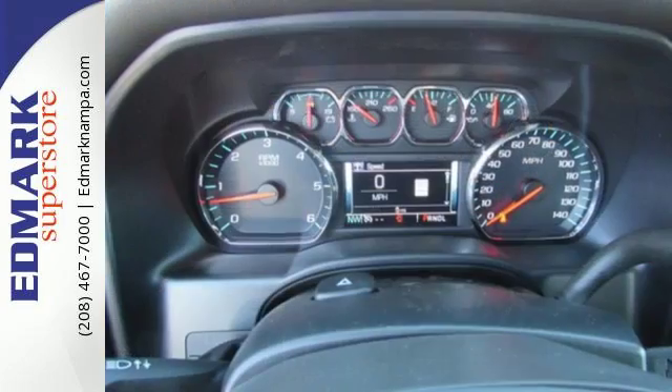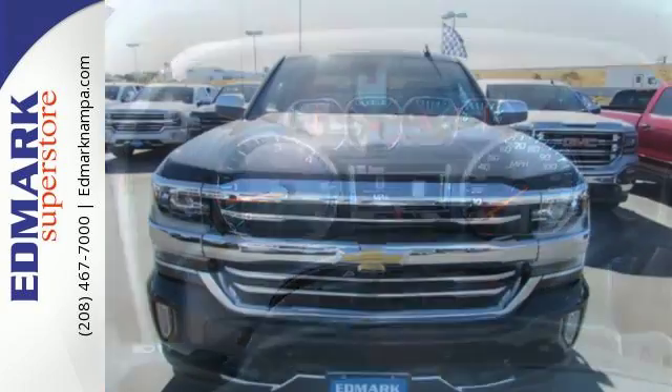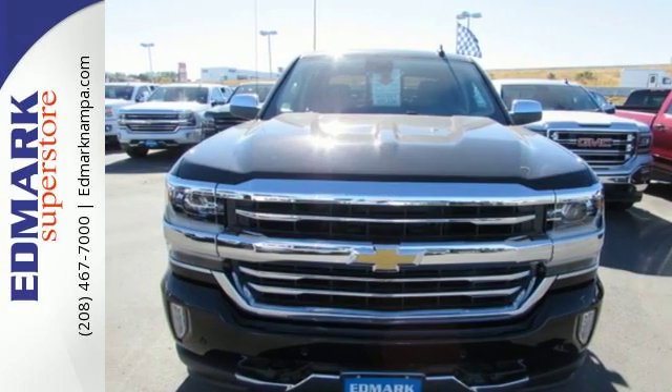When your livelihood depends on whether your truck can handle the load, don't bother driving anything else but this Silverado. Stop by Forrest Drive today.